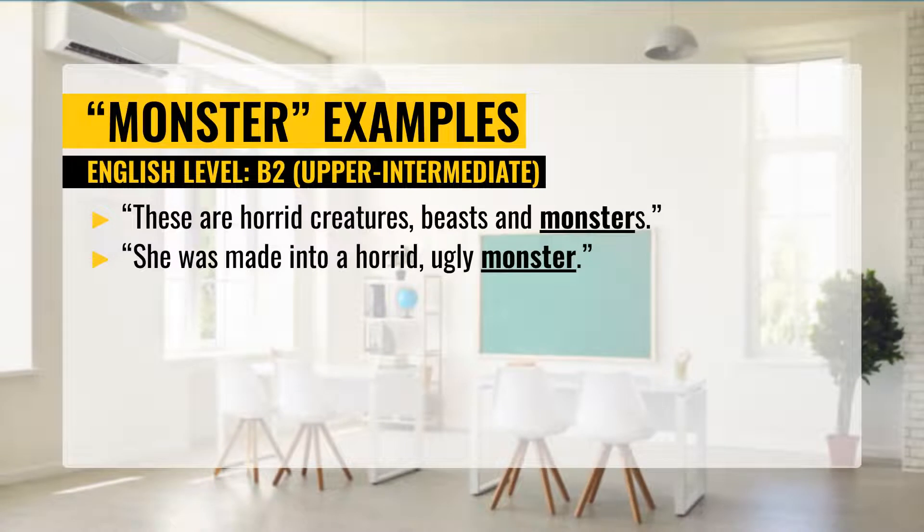How to use monster in a sentence. The first example: These are horrid creatures, beasts, and monsters. The second example: She was made into a horrid, ugly monster.